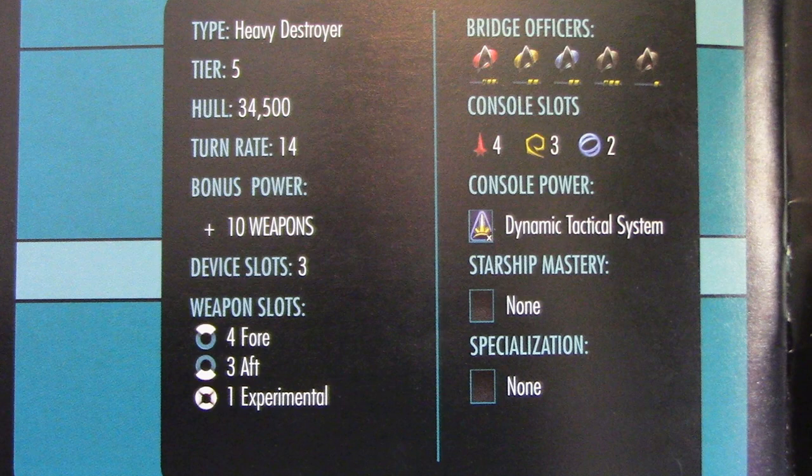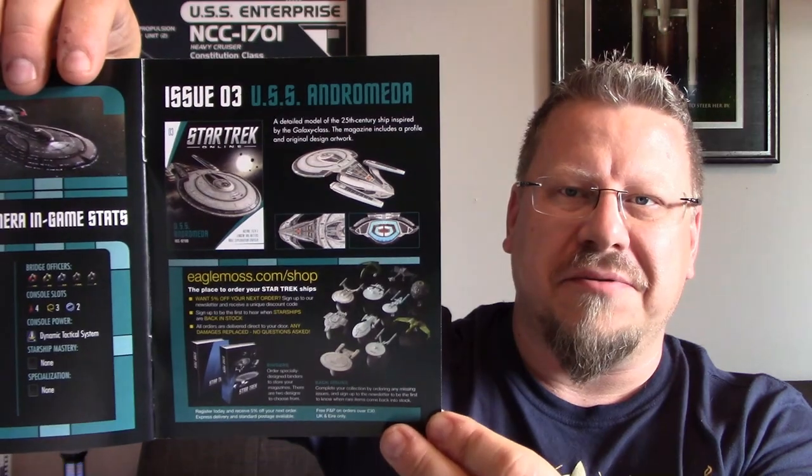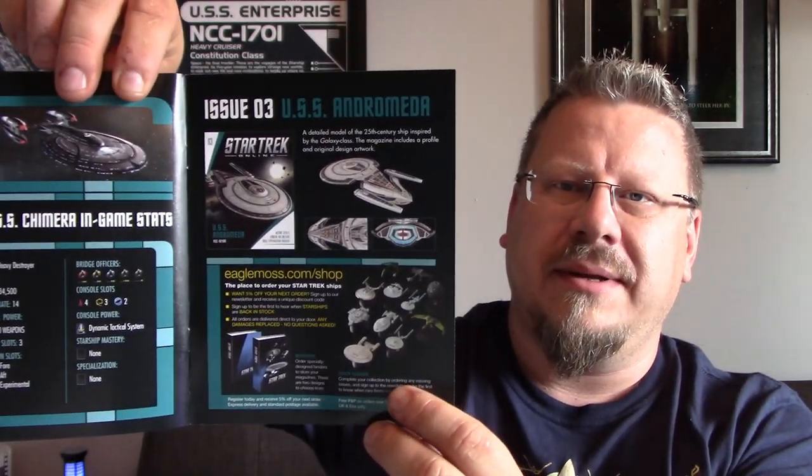I haven't really used it yet because I just recently became a lifetime member. Here we've got a preview of issue number three, the USS Andromeda — I love that design, a nice take on the Galaxy class but so cool looking. I'm really looking forward to getting that one. Down here we've also got the Eagle Moss shop info with discount code TREKYARDS10 to save yourself some money. Click the link in the description to go to the Eagle Moss site and use the discount code — it helps us and helps track channel traffic.